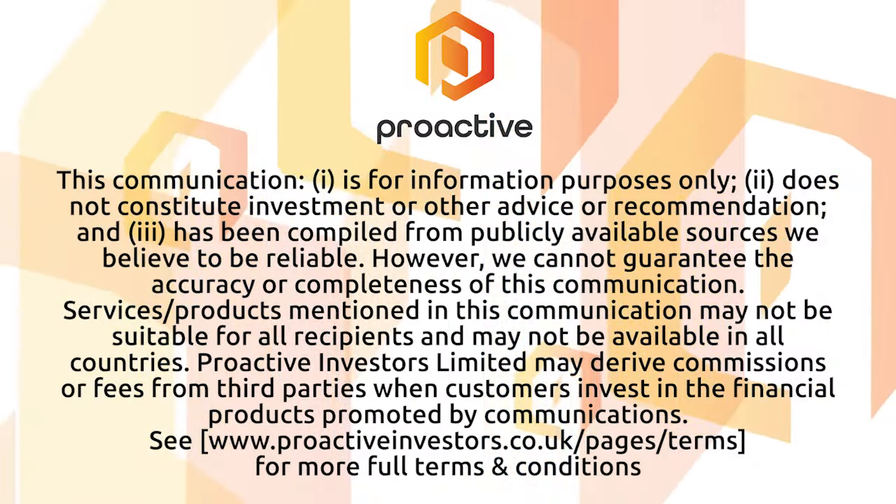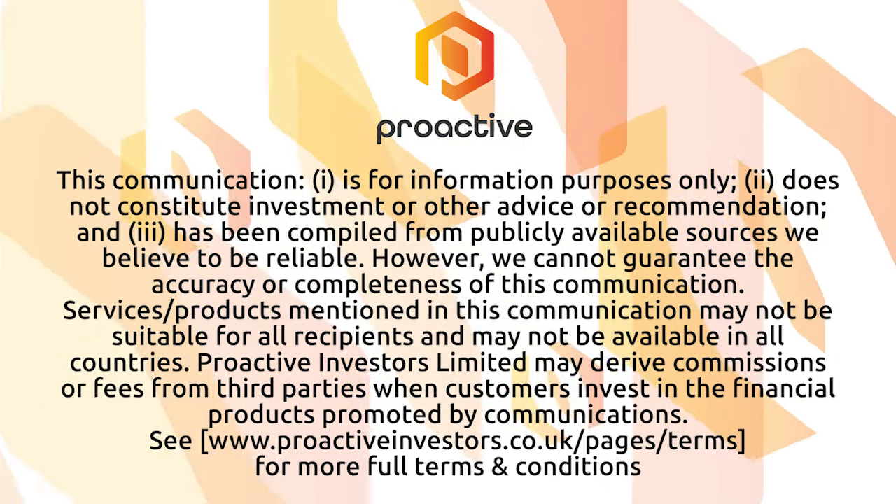Dave, we appreciate the opportunity to chat to you about precious and base metal exploration at this underloved asset, and we look forward to hearing what's next for you and the Endeavour mine. Chat again soon. Thank you, Alicia.